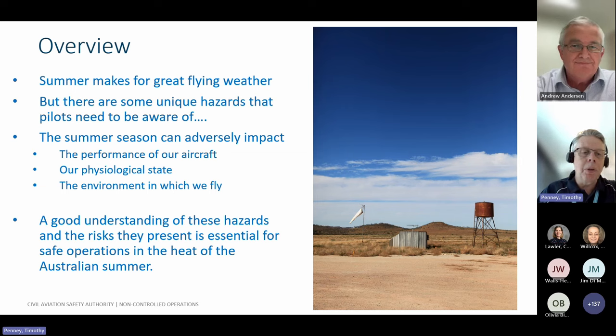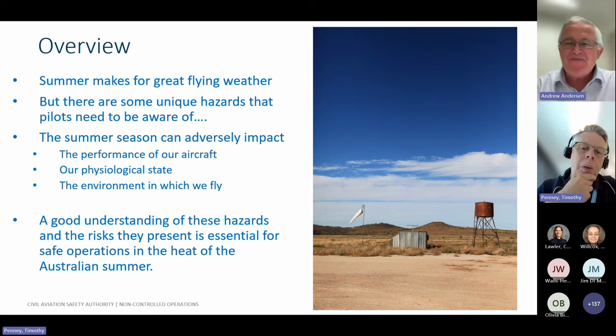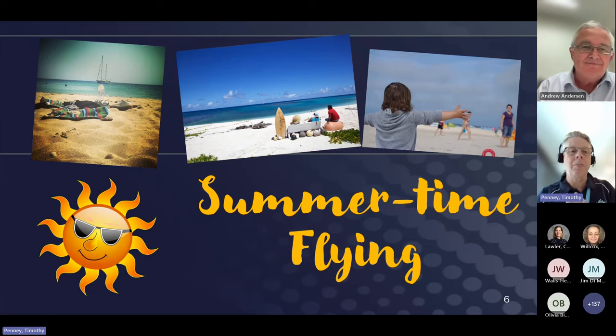Without further ado, what I'm going to do now is hand over to Andy and Andy will just introduce himself. As I said at the outset, he's certainly a respected industry member with a huge amount of experience in the GA sector, and there was no one better to turn to when we were having a chat about this type of thing. So it's my absolute pleasure to introduce Andy - I'll ask Andy if you can take control of the machine and you should be good to go.